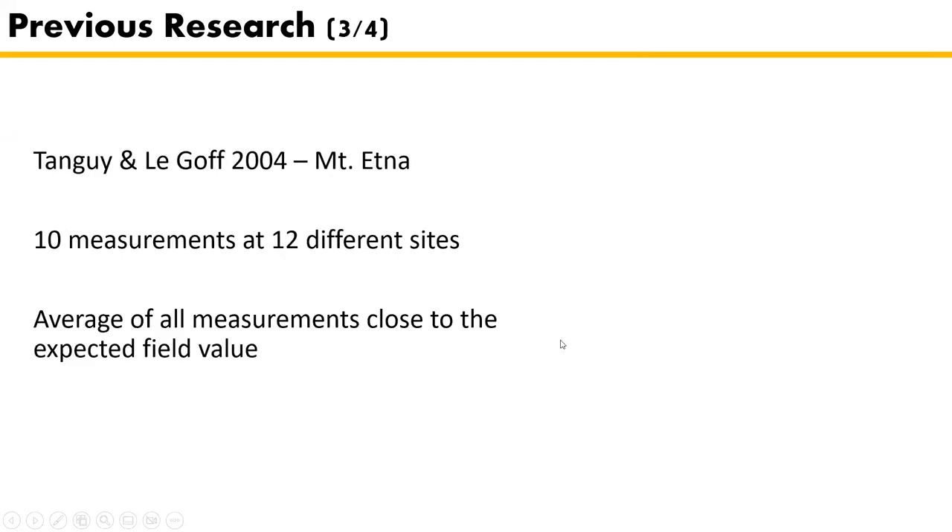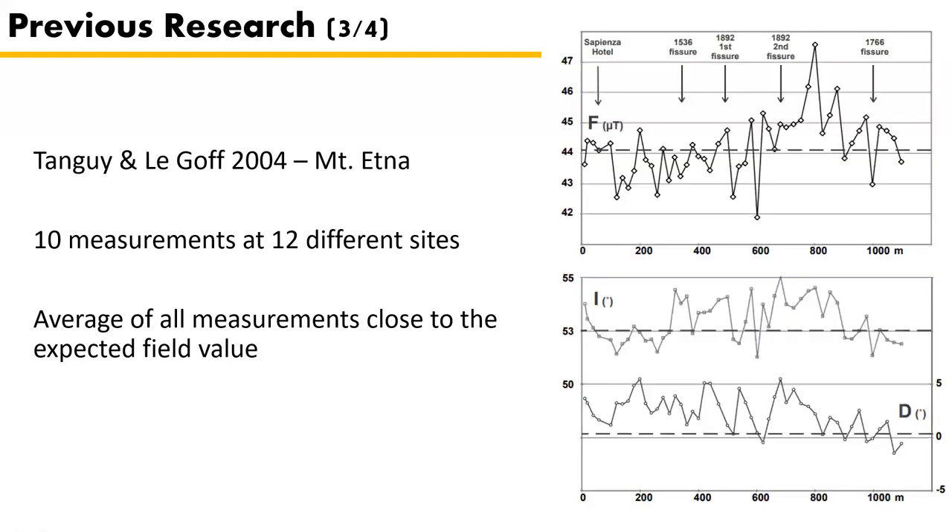The third study is on Mount Etna by Tanguy and Le Goff in 2004. They measured at 12 different sites, 10 times the magnetic field above the surface, and concluded that the average of all measurements came close to the expected field value. However, they avoided topographic differences, which a future flow will not. One site measured in detail — over a kilometer — shows inclination and declination with large within-site variations, even if the average approaches the actual value.